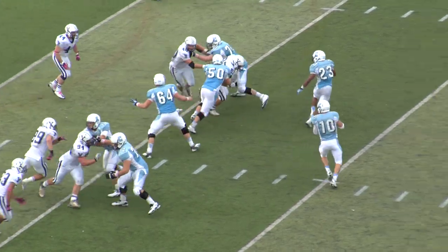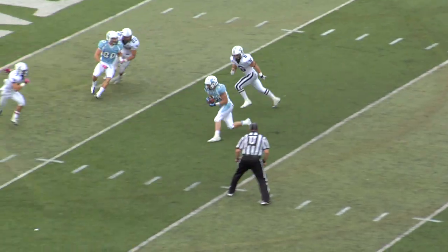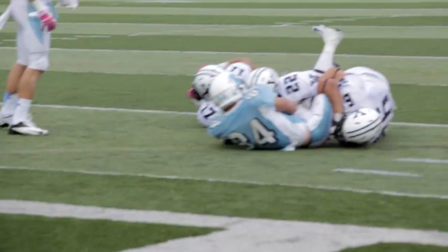From the shotgun, Bracket looking right, throwing over the middle. The ball caught at the 5, and inside the 5 to the 2.